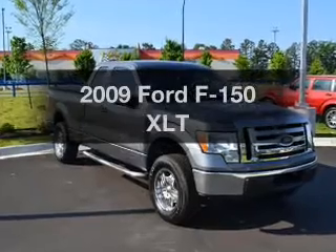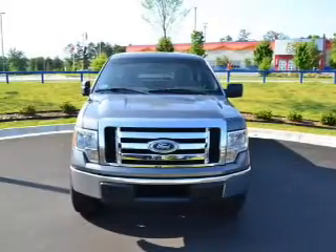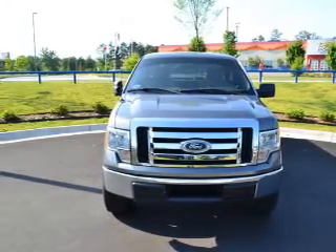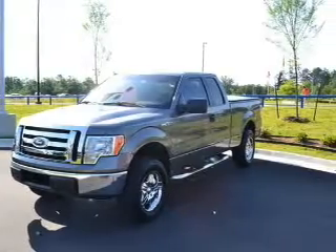Presenting the 2009 Ford F-150. If you're looking for an automobile with great attributes, look no further. With a powerful 8-cylinder engine, the powertrain includes rear-wheel drive, connected to a smooth-shifting 6-speed automatic transmission.